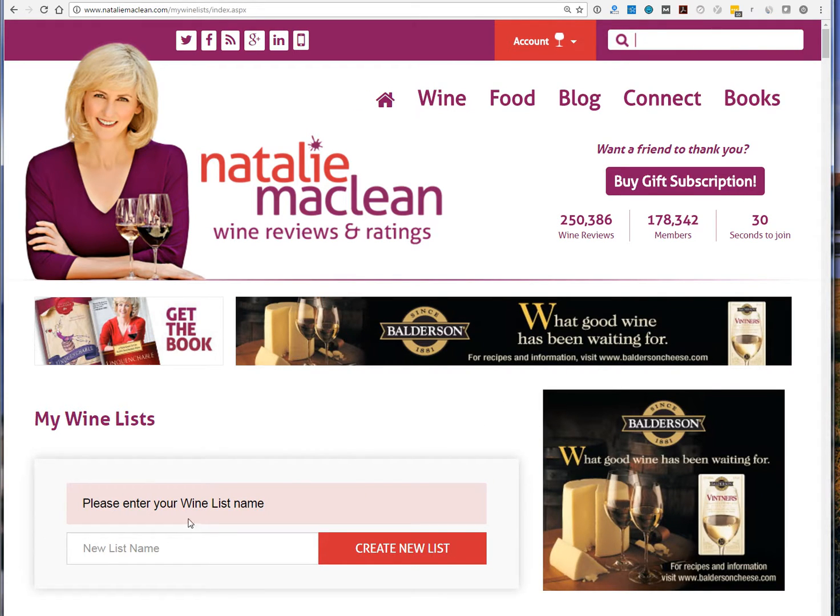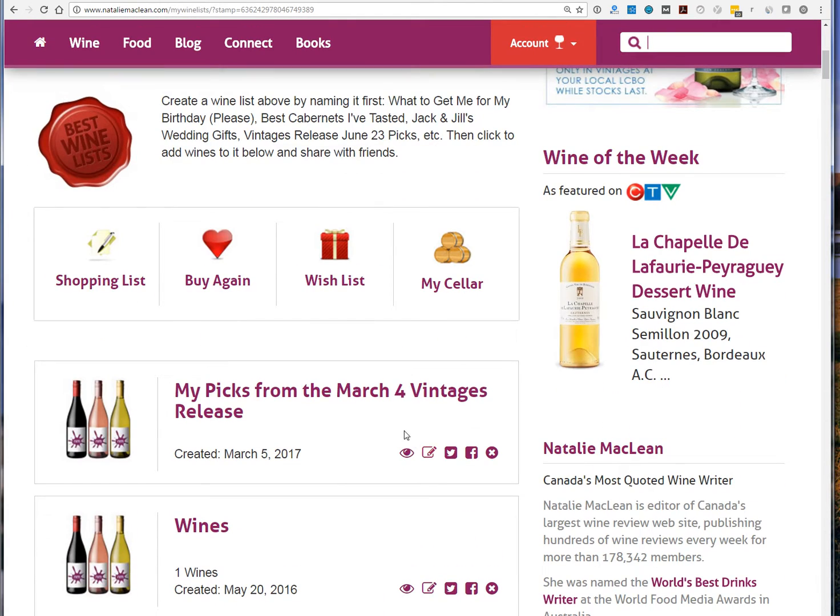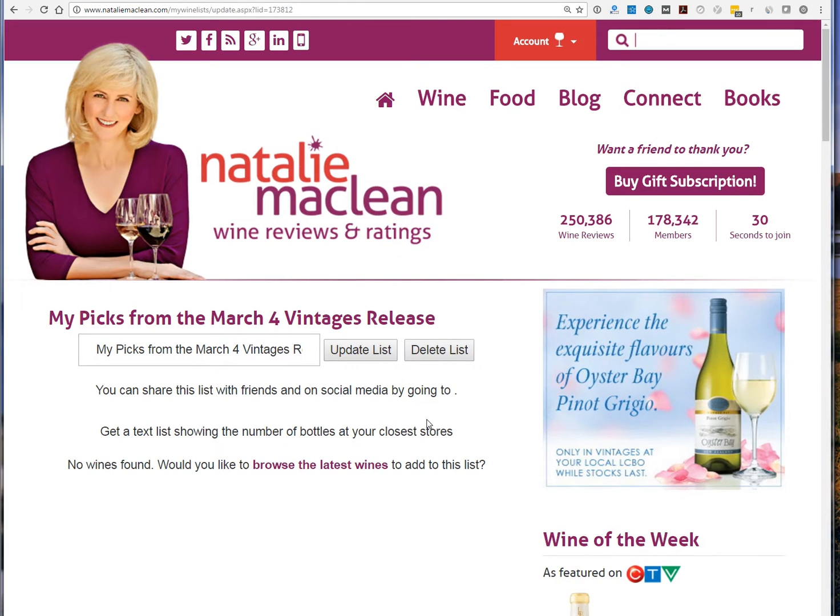So whatever you want to call it — 'My Picks' or 'Top Wines from the March 4th Vintages Release' with a year — just name it and create the new list. This is going to show up under your account. There it is — you can click into that and start adding wines.